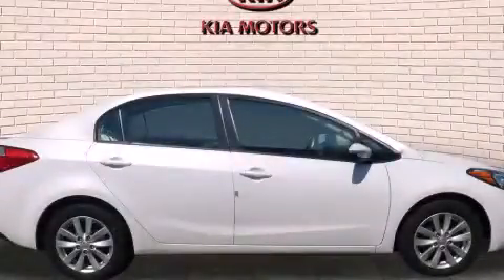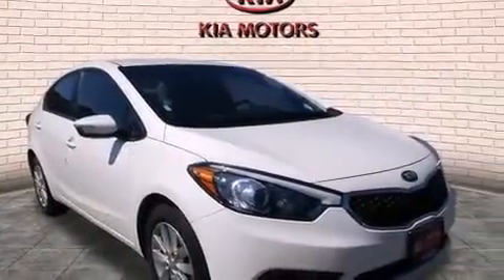This is a 2014 Kia Forte. It features a 1.8-liter four-cylinder engine and an automatic transmission.